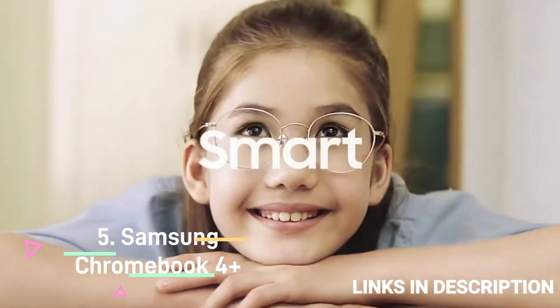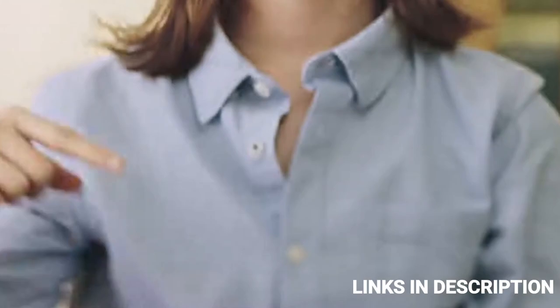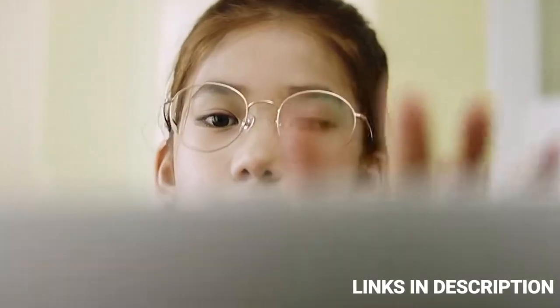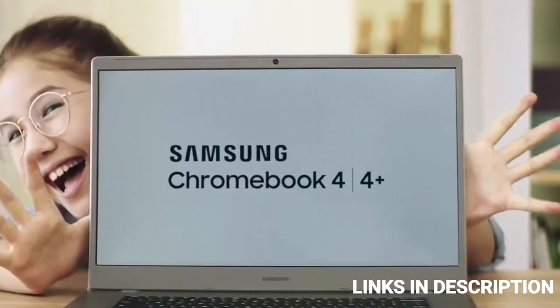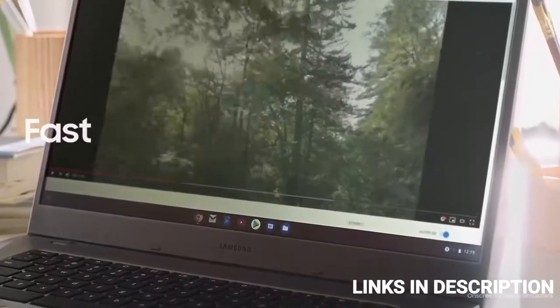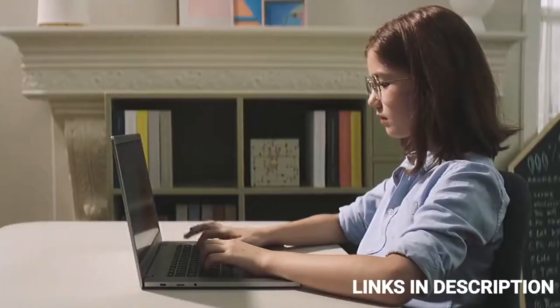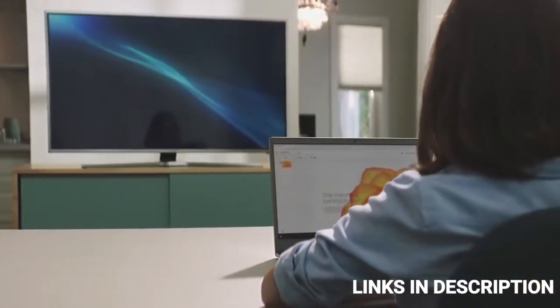Samsung Chromebook 4 Plus — the best big screen Chromebook. If you are looking to go big or go home, the Chromebook 4 Plus 15.6-inch laptop is for you. Designed with a minimized bezel, the Samsung Chromebook 4 Plus gives you more room to view content on a 15.6-inch full HD screen, and this is actually the biggest Chromebook in Samsung's family. The Intel Celeron N4000 processor powers the device along with up to 6 GB of RAM and 128 GB of storage.